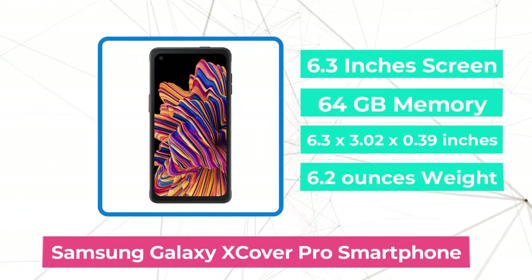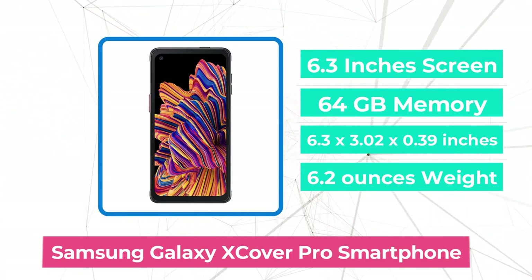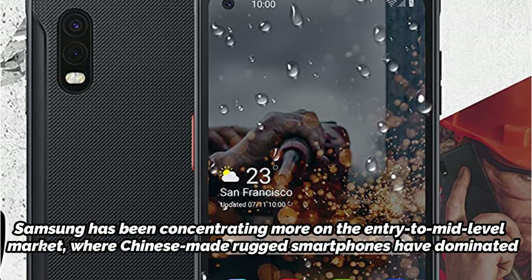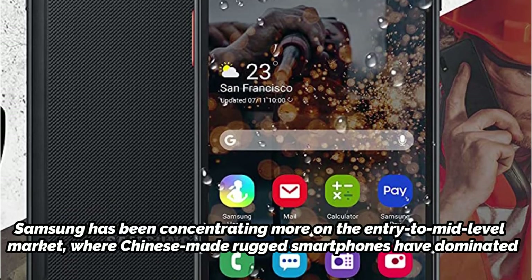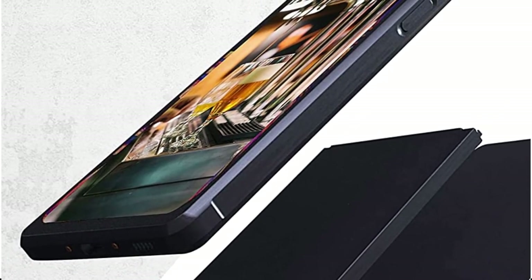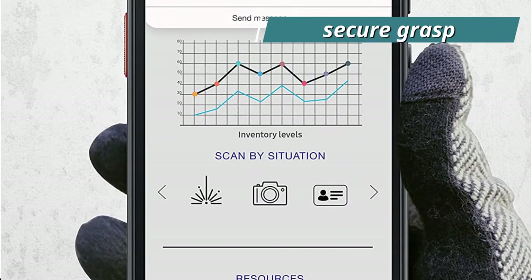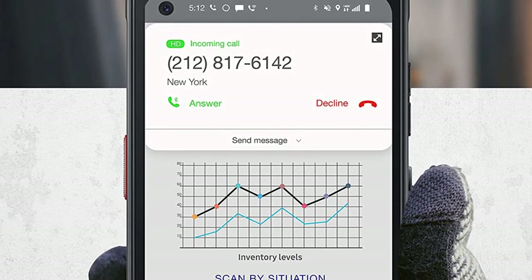At number 5 is the Samsung Galaxy Xcover Pro smartphone. Apparently, the Active Series wasn't as popular as Samsung may have hoped, and with the S8 Active, the line was discontinued despite its respectable popularity. Samsung has been concentrating more on the entry-to-mid-level market, where Chinese-made rugged smartphones have dominated for a while, while the luxury-tough smartphones have been left behind. The Xcover Pro does seem much more like a contemporary smartphone now that the Xcover 4S's wide bezels are gone. We're working with a plastic case that measures 6.30 x 3.02 x 0.39 inches. The cover has a rubber-like frame around it that gives the gadget a secure grasp, and the back of the smartphone is also textured to prevent the gadget from slipping from your hand.